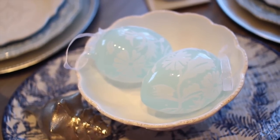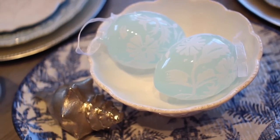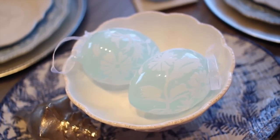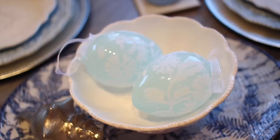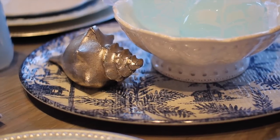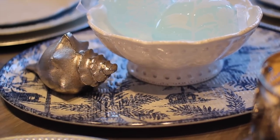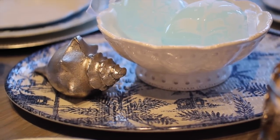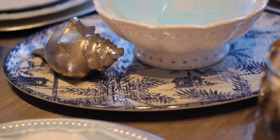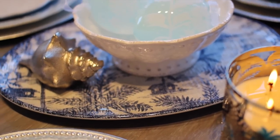We don't have many Easter decorations since we just moved here a few months ago, but I did pick up these little Easter egg ornaments from Pier 1. They give the table a really pretty spring feel. I have them sitting in one of my bowls from Macy's, and that little shell is from a boutique, sitting on a blue and white platter from Home Goods — the brand is Tommy Bahama.